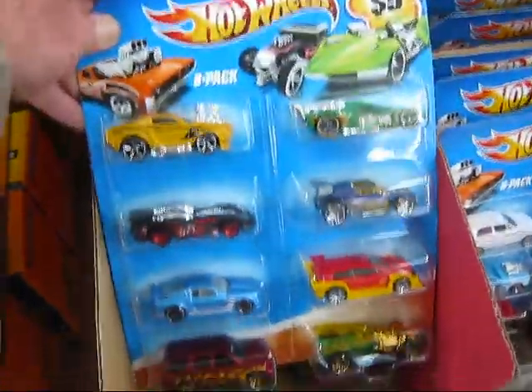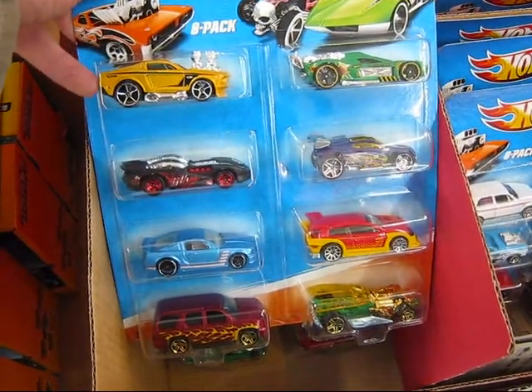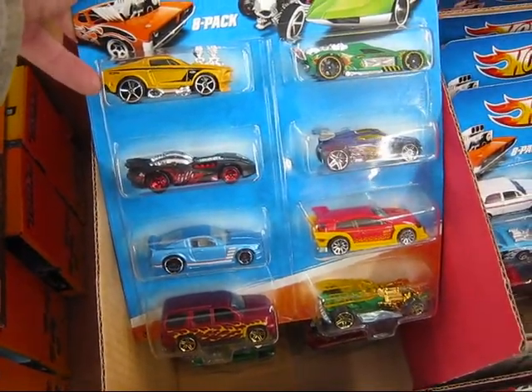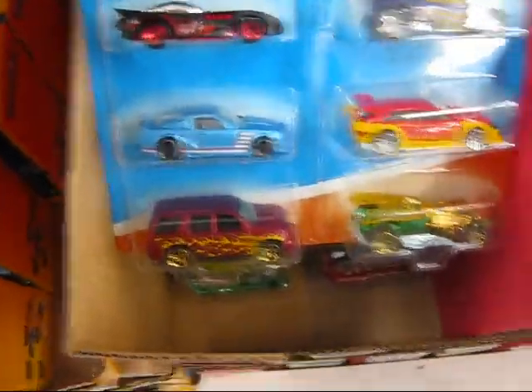Hey guys, we're at Walmart for the Black Friday. Here's some of the cars that you get. There's some of the 2010 or 2011 stuff there. Some of the tuned stuff. The Mustang there is pretty cool.